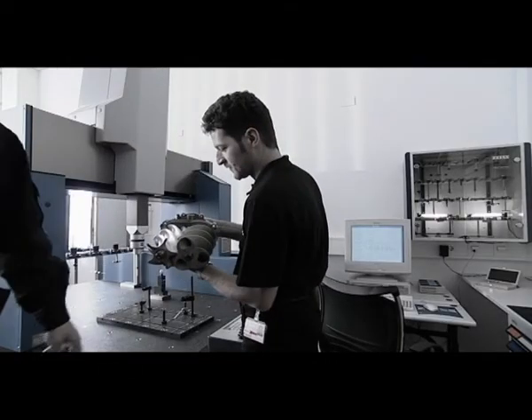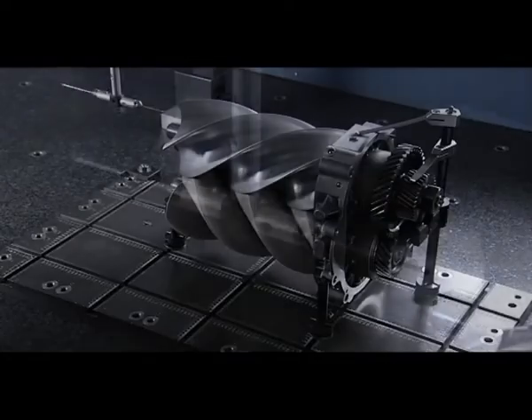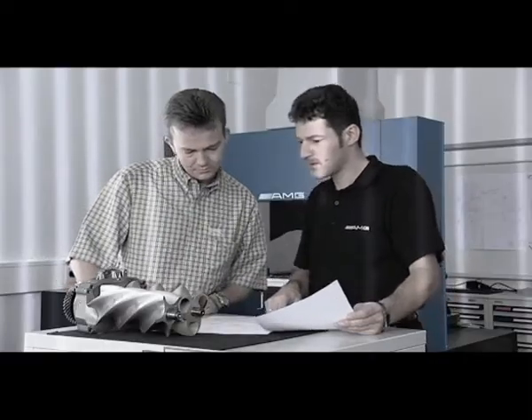The first prototype has arrived. The engine's durability and longevity depend primarily on extreme precision. Small changes often generate significant improvements.